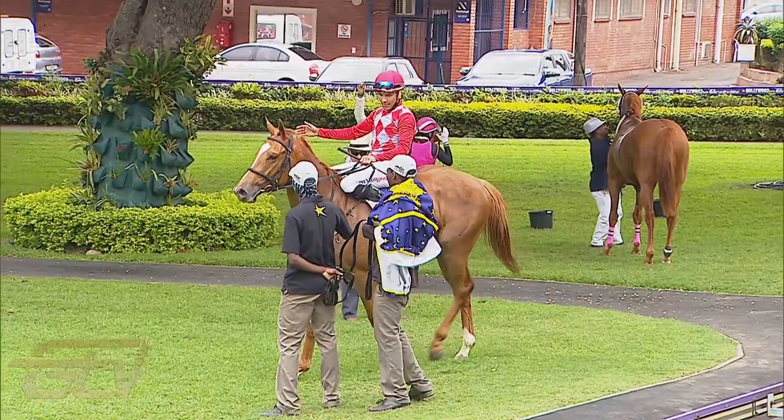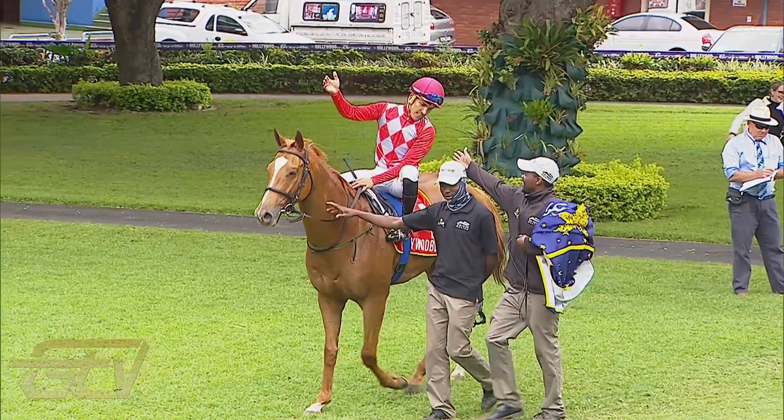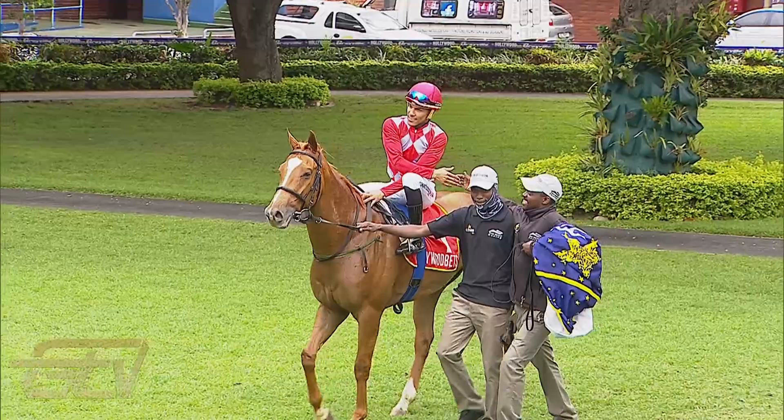Tubisa gets a thousand rand — well done on behalf of Hollywood Bets and Gold Circle, you get yourself a thousand rand, well done. Let's get to Tristan first and then we'll talk to Peter Muskett.